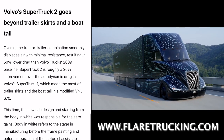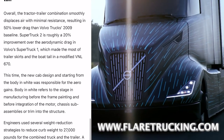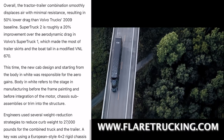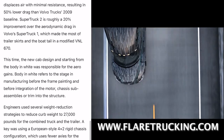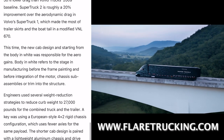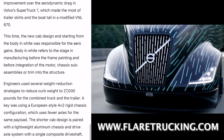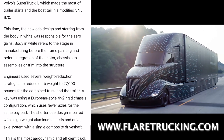Volvo's Super Truck 2 goes beyond trailer skirts and a boat tail. Overall, the tractor-trailer combination smoothly displaces air with minimal resistance, resulting in 50% lower drag than Volvo Trucks' 2009 baseline. Super Truck 2 is roughly a 20% improvement over the aerodynamic drag in Volvo's Super Truck 1, which made the most of trailer skirts and the boat tail in a modified VNL 670.